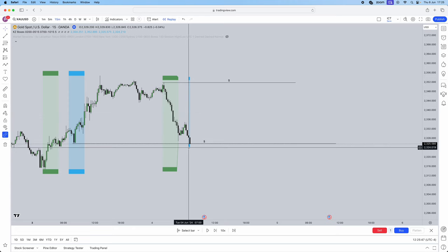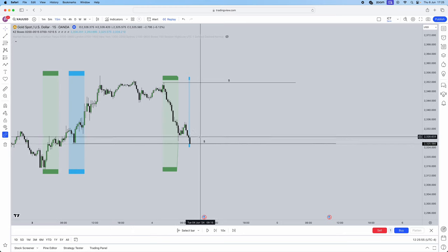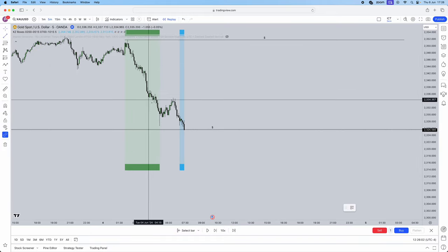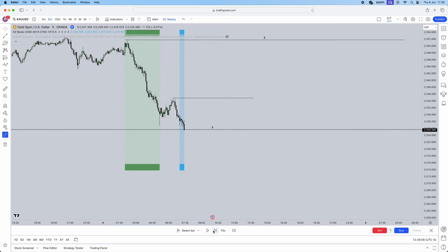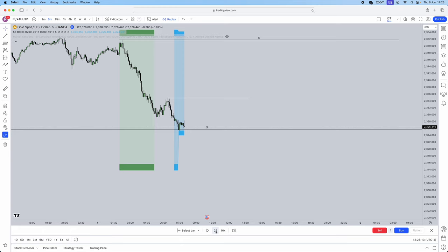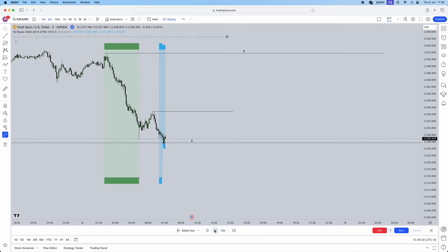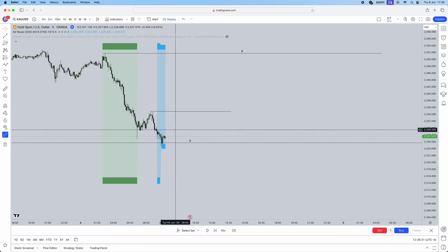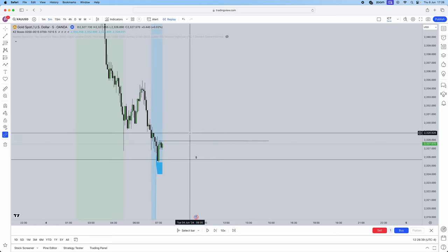As soon as New York open kill zone started, we swept Monday's New York low. As soon as we swept that low, we jumped straight into the 5-minute timeframe and waited for a market structure shift. We identified our low for the market structure shift. As price progressed, we created another swing low — the candle before it and after it were both below that candle, confirming a brand new low. We were now just seeking a market structure shift through this high.